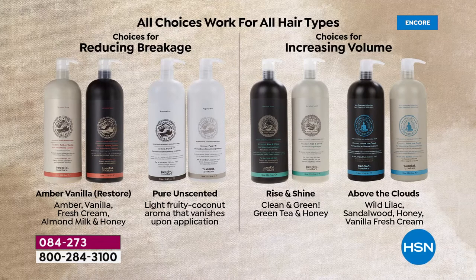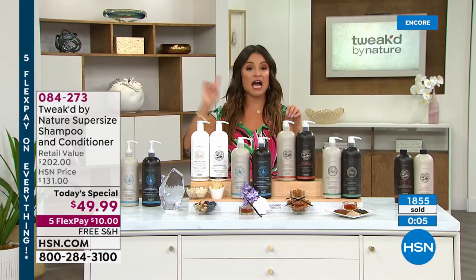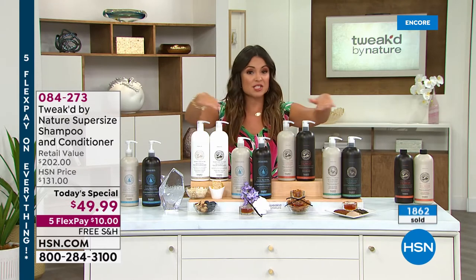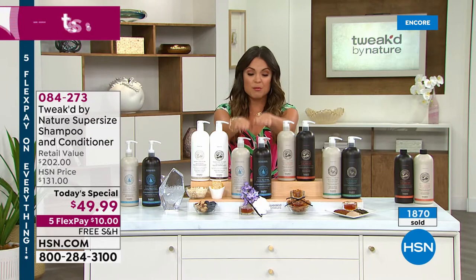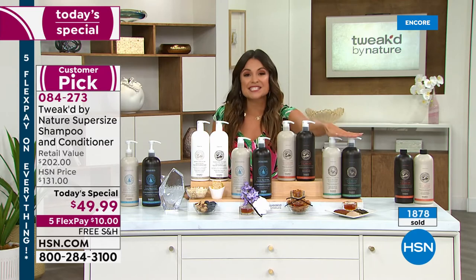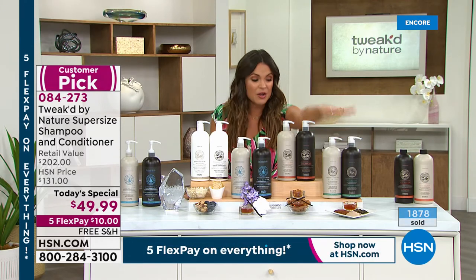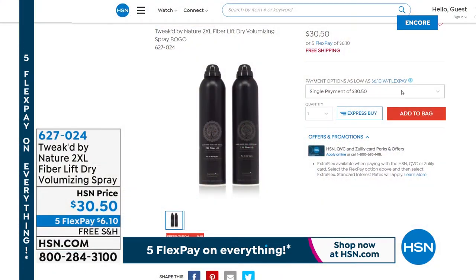Don't miss your chance — first time ever for Above the Clouds as a shampoo and conditioner in the giant supersize, Rise and Shine first time ever supersize, the signature Amber Vanilla and Pure Unscented. You get it for $10 with free shipping on flex pay. Also, at the end of the hour, Amy's infamous 'wig in a can' is coming — a BOGO 2XL fiber spray that gives a ridiculous amount of volume, only airing once today.